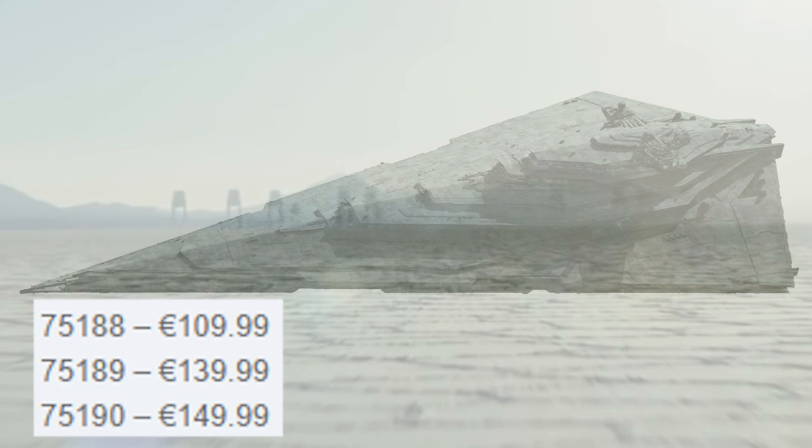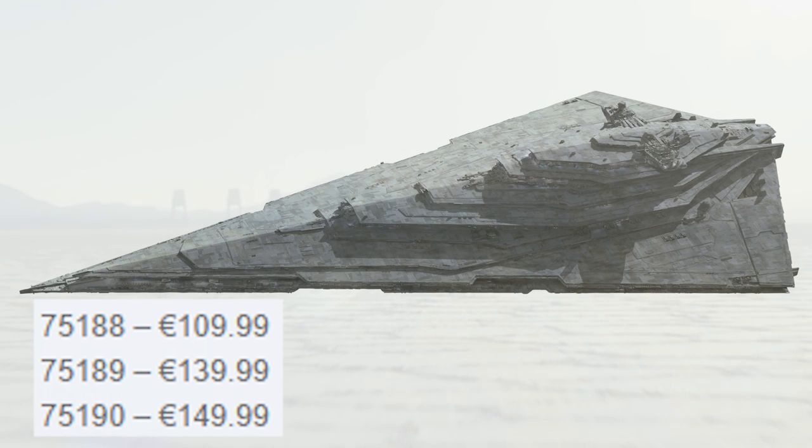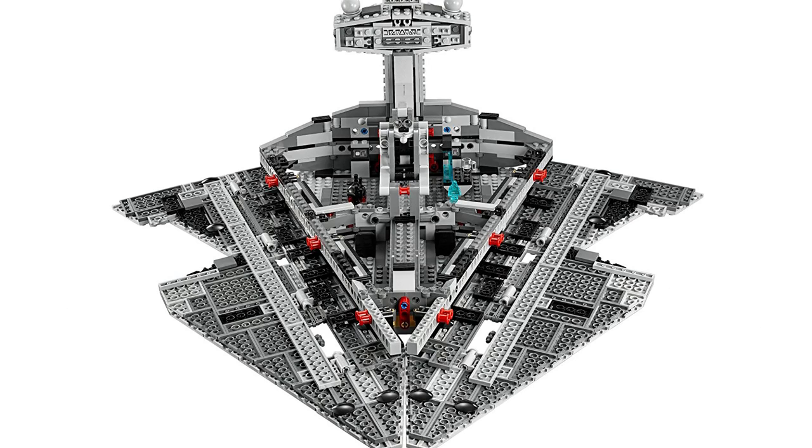The last revealed set is set number 75190 — the largest in this first line of sets coming out for The Last Jedi. It's going to be 150 euro, and that is the First Order Star Destroyer. The build style for this set is extremely similar to the last Star Destroyer we got in LEGO. You can tell the panels fold out and the center build piece is probably something you can just take out.